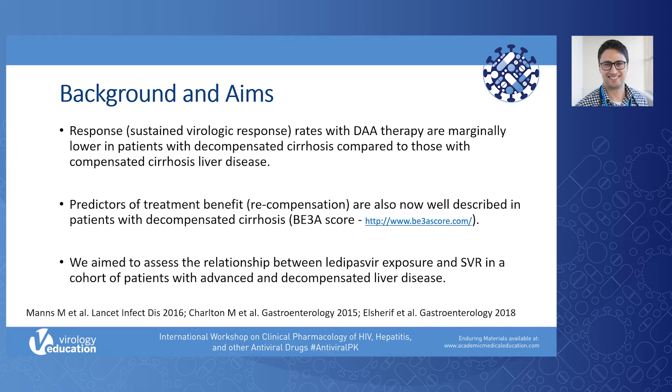We know that response rates, defined as sustained virologic response with DAA therapy for hepatitis C, remain marginally lower in patients with decompensated cirrhosis compared to those with compensated cirrhosis or those without significant liver disease. There has been a lot of identification of predictors of treatment benefit and recompensation well described for patients with decompensated cirrhosis in terms of selecting patients for treatment.